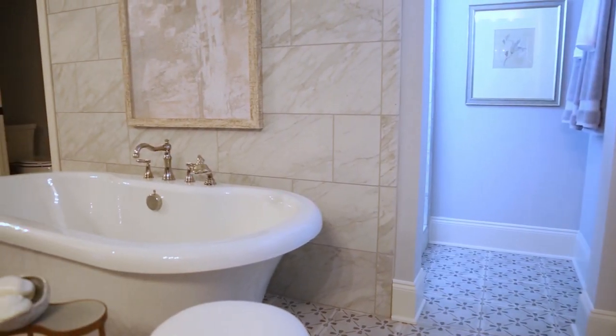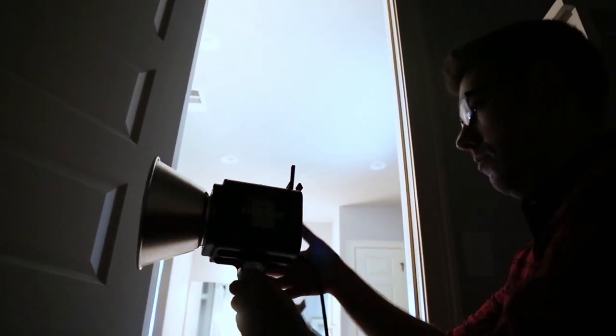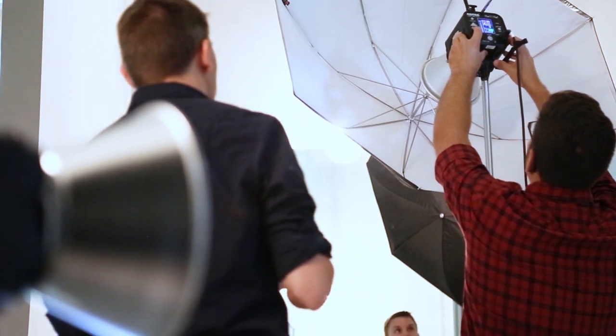For shot number three, we concentrated on the master bathroom. I really like the tub and I also like the ambient light coming through the background, so we concentrated on those two elements. I used my Einsteins with a shoot-through umbrella to add a nice wraparound light to the tub, and a second light on another umbrella to add a little bit of fill to kind of fill in the shadows.